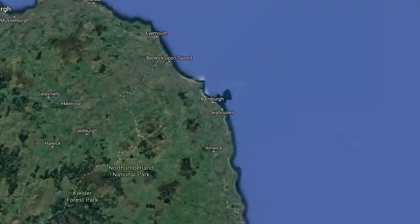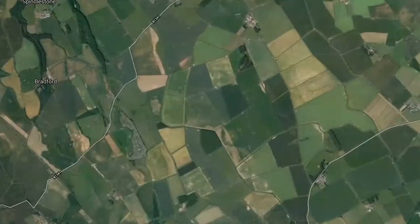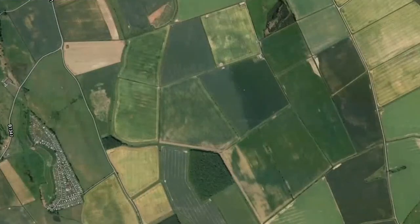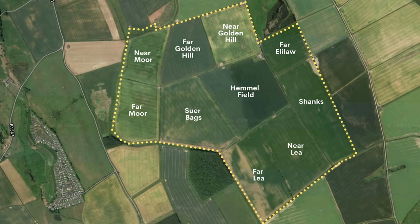We're here at the company farm just outside Bambourg. It's roughly 150 hectares and it's a really good thing for us to be able to use, because we run it without basic payment and we use contractors for all of the fieldwork here, which gives us a really good transparent view as to the actual production costs of all farming operations.